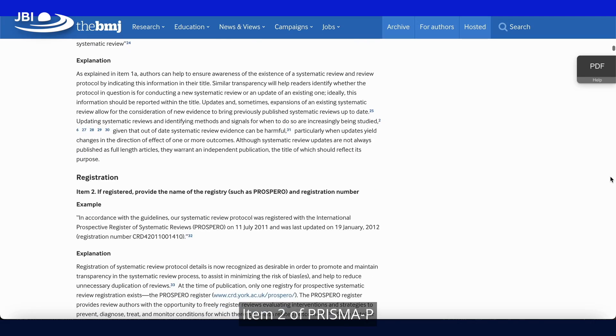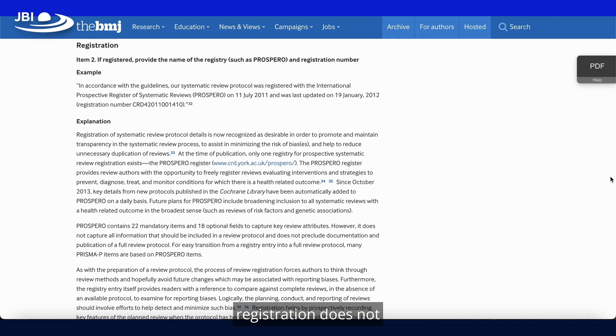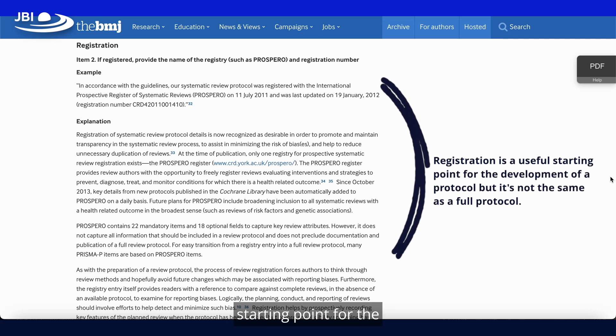Item 2 of PRISMA-P recognises that Prospero registration does not include all the information required, and the guideline encourages you as authors to have both. It points out that registration is a useful starting point for the development of a protocol, but it is not the same as a full protocol.